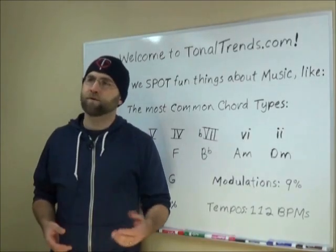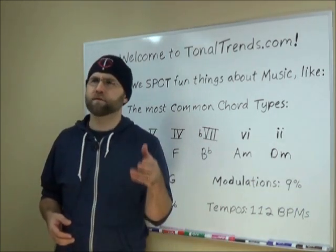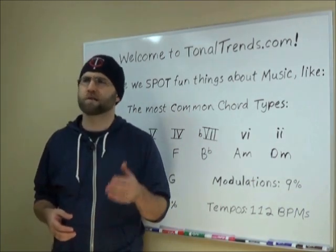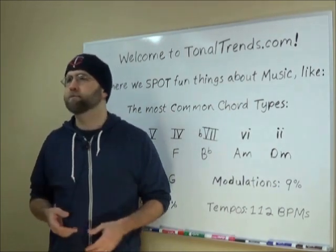TonalTrends.com is more geared towards the studio, band practice, or the stage than it's about getting good grades in music college. Not that there's anything bad about music schools — I graduated from music college myself and had a blast. It's just that some of the classical music jargon is a little bit different than how we talk about things as pop musicians. Just FYI.